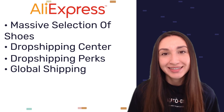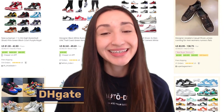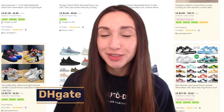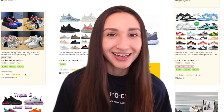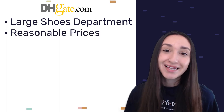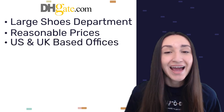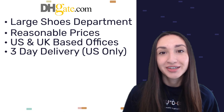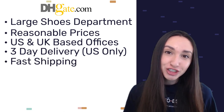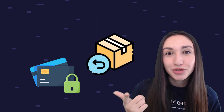AliExpress also extends dependable customer service to its clients. Next is DHgate, which has a wide department for shoes at reasonable prices, with offices in both the US and the UK. There is a three-day delivery service for US markets, fast shipping arrangements, and a buyer protection program that includes secured payment options, guaranteed returns, and escrow protection on each order.